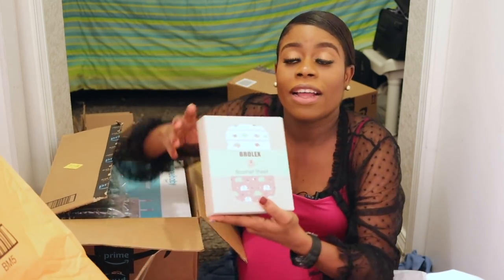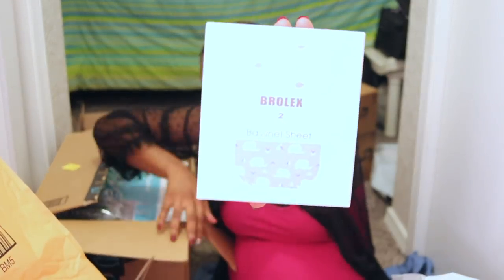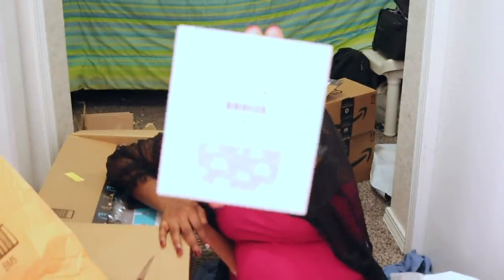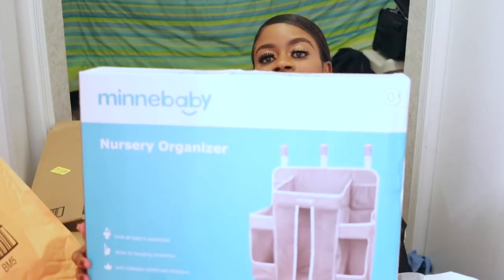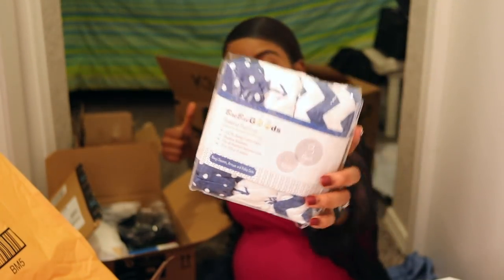In this box we have bassinet sheets. I got a baby bassinet as a gift — thank you so much, Mkini! She gifted me a baby bassinet, so I didn't have to buy a crib right now. I needed sheets, so this is a baby bassinet sheet. I also got a mini nursery organizer, and more bassinet sheets because I wanted to have options.